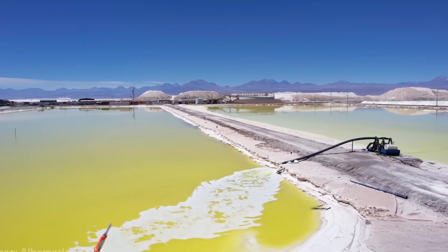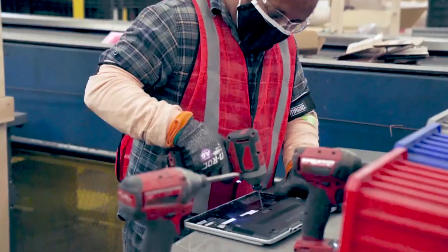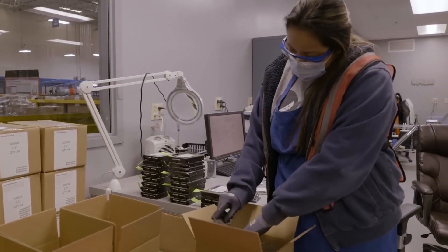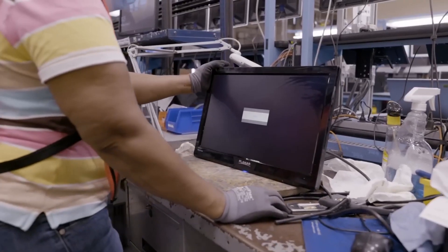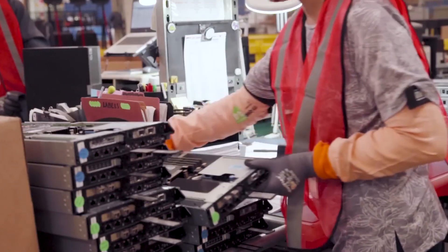As demand for batteries continues to grow, recycling technology is evolving at a rapid pace. With breakthroughs in direct recycling, more efficient chemical extraction methods, and increased government support, we are moving toward a world where nothing goes to waste — a future powered by sustainable energy and smarter resource management. And that's how 160 million batteries are recycled each year, turning old, worn-out power sources into brand new materials that drive the future of technology.